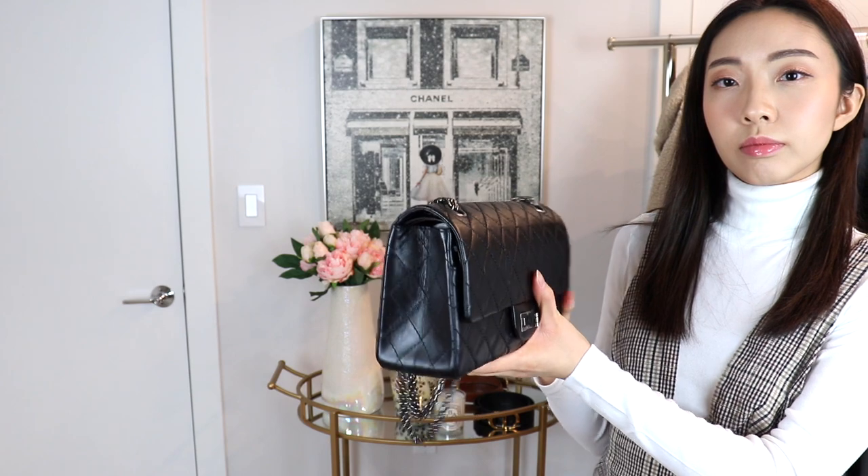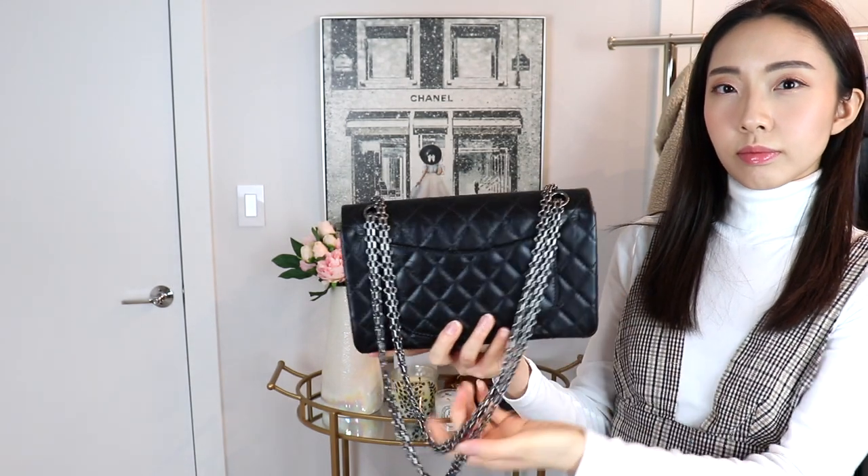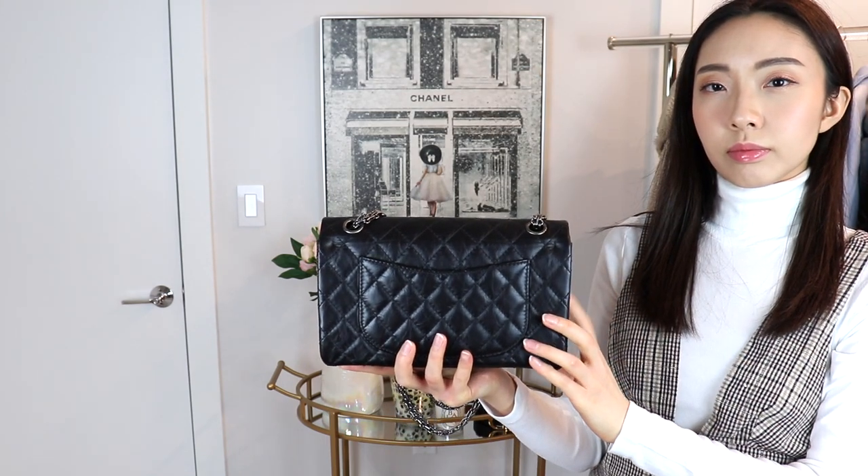Next I have a white turtleneck top with a plaid pinafore dress that I purchased in the fall — actually one of my favorite fall purchases. I didn't know how versatile a pinafore dress would be until I started to mix and match things in my wardrobe. I've worn it with any kind of white top, a button down shirt, and a blazer over top. Since it's winter, I have a pair of tights on underneath. This goes really great with one of my favorite bags in my collection, the Chanel 2.55 reissue in their small 225 size.